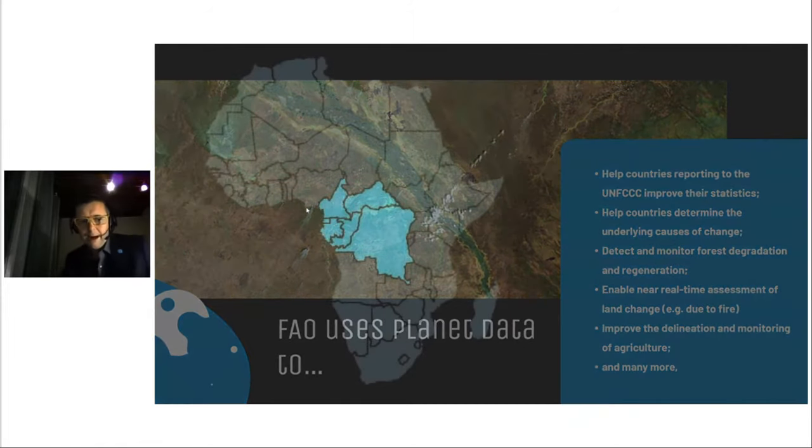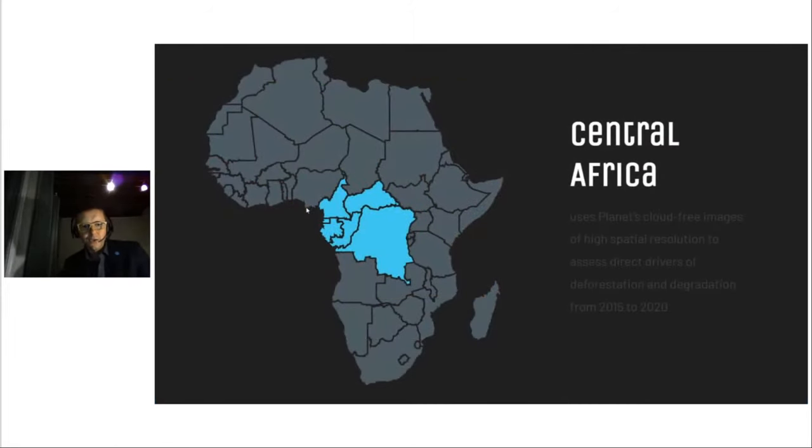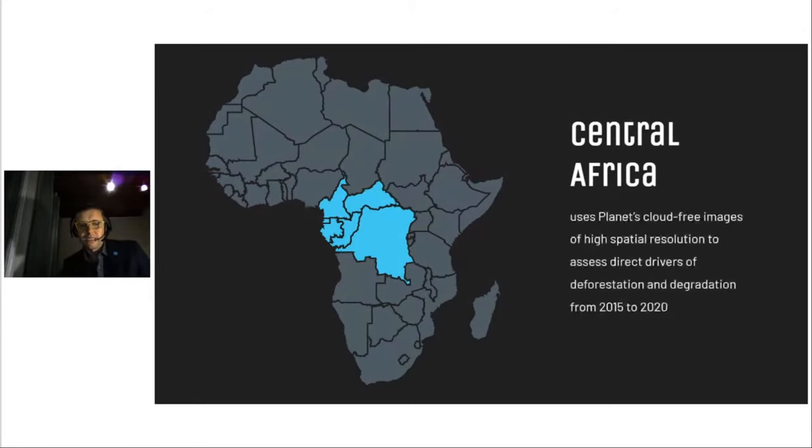In Central Africa, FAO supports six countries to map recent deforestation and degradation from 2015 to 2020, using CEPAL to assess direct drivers related to these disturbances. The Planet data has been particularly helpful in the national context of Central Africa, where persistent cloud cover often prevents reliable and consistent interpretation of images in order to determine whether and how changes in forest, land cover, and use have occurred.